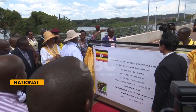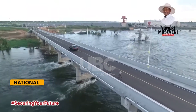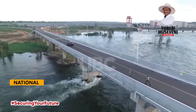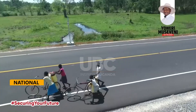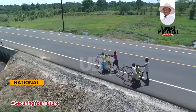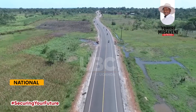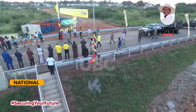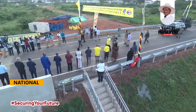Before the Isimbo Bridge, travellers endured a gruelling four-hour journey spanning 115 kilometres from Kayunga to Kamuli via Jinja. Now, this journey has been dramatically shortened to just 27 kilometres, fostering robust trade between Kayunga and the Busoga sub-region. Commissioned by President Yoweri Museveni on June 7, 2021, the Isimbo Bridge stands as a testament to Uganda's commitment to infrastructure development.